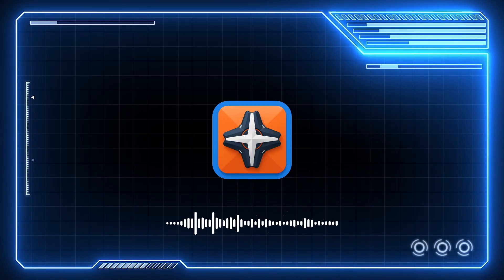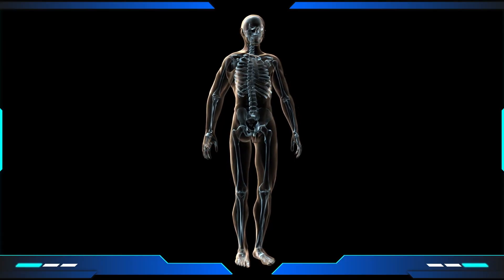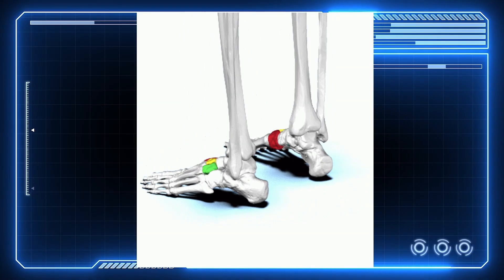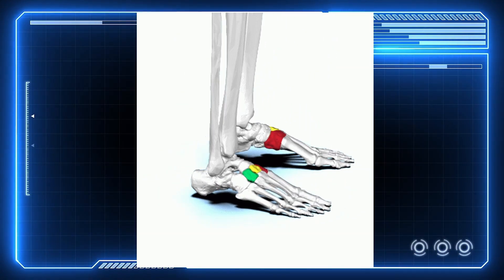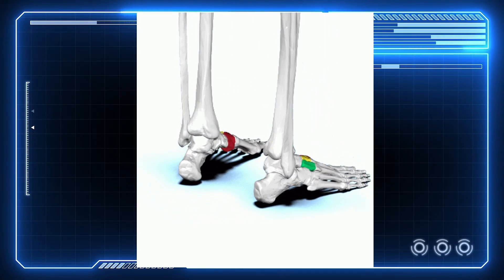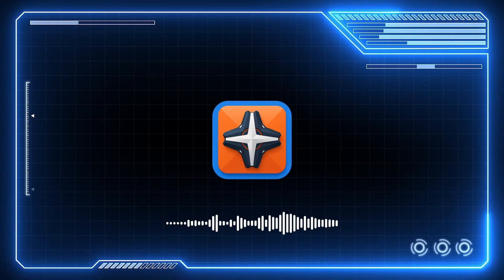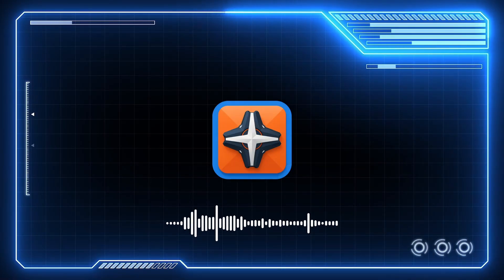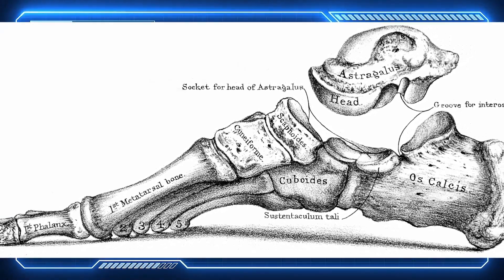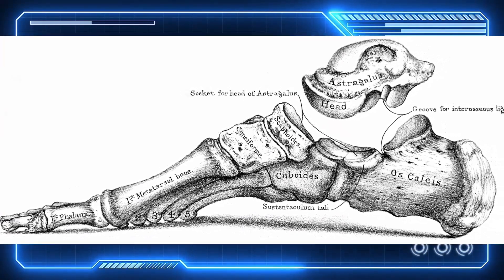Humans have 206 bones in total as adults. That means a quarter of the bones in your body are just in your feet. This disastrously convoluted design means our feet have several potential points of failure. Metatarsal fractures, navicular stress fractures, sesamoid fractures, and arch collapse are just some of the ways our feet can fail. An estimated 75% of adults experience foot pain at some point in their lives. And with 26 bones, 33 joints, and over 100 muscles, tendons, and ligaments, it's no surprise — there is a lot that can go wrong here.